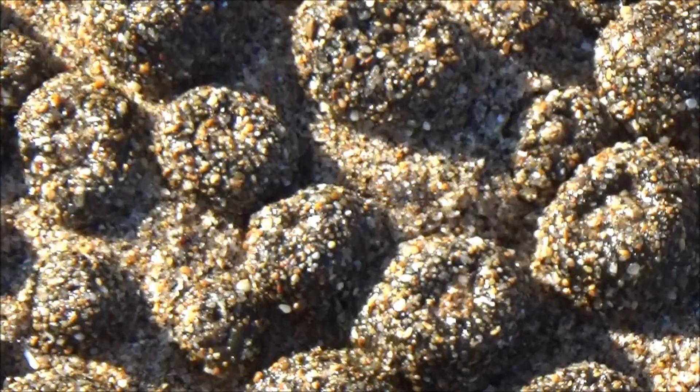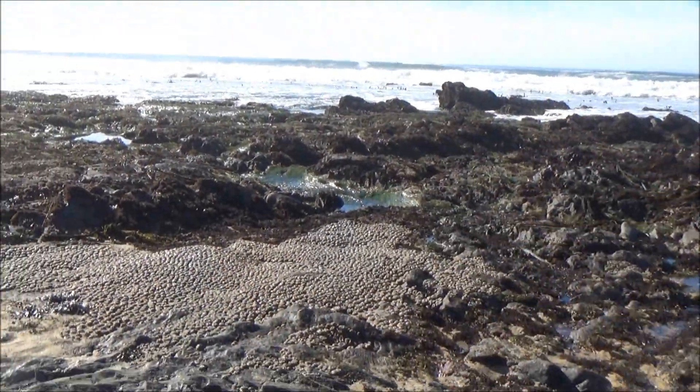And, as you can see, there are fields and fields of these in this place.